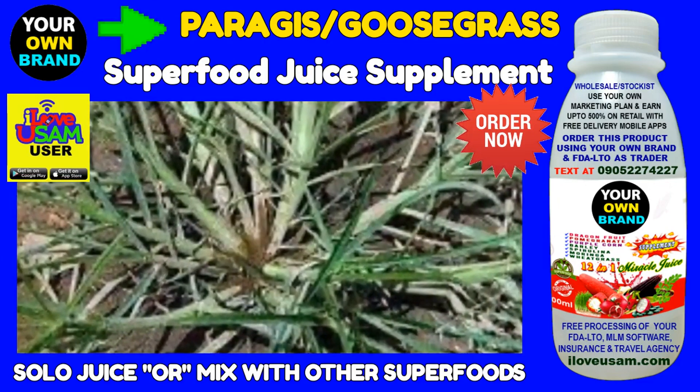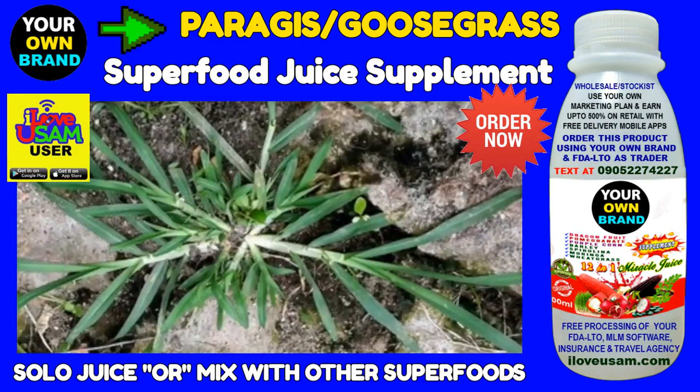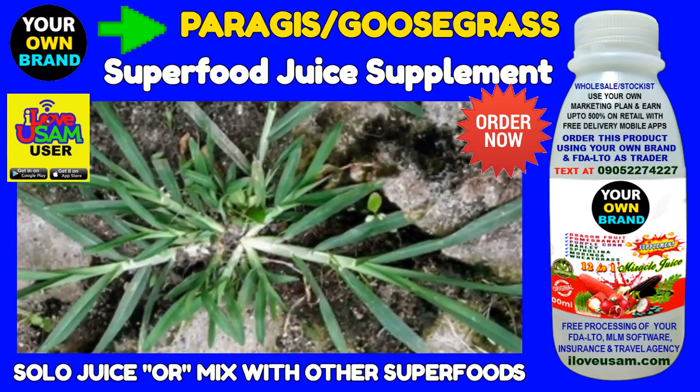Goosegrass is most famous for its Velcro-like hooks that have earned it a number of descriptive names, including cleavers, stickweed, gripgrass, catchweed, stickyjack, and stickywilly, among others.